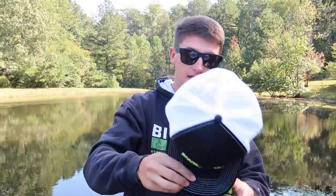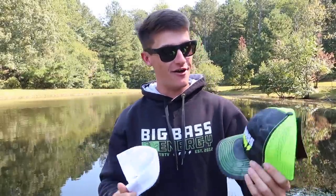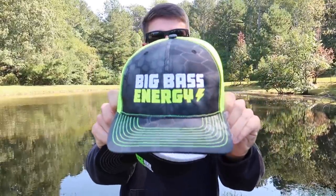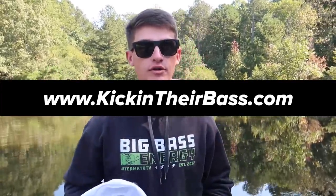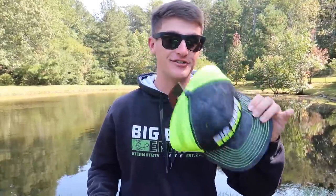We got this one right here — this is the original. We've almost sold out, we got a few left, we just got a couple more in stock. These are the original big bass energy hats. Thank you guys so much for everyone that's purchased one, it really means the world to me. It's awesome to see people walking around repping them — you guys are going to be one of the first repping the first gen big bass energy hat. We also have the neon cryptic series coming out very soon.